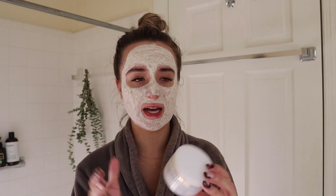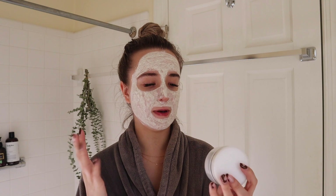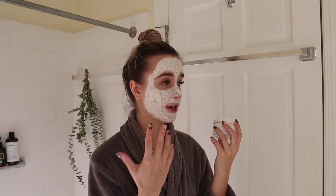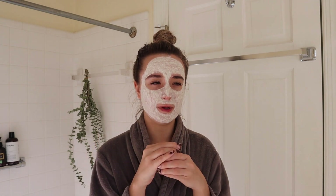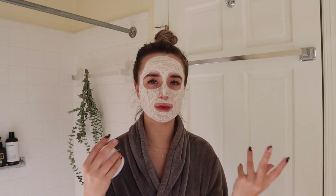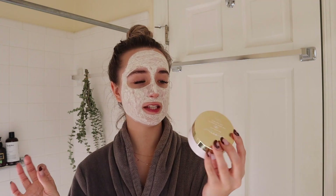One thing about this mask — one of its main ingredients is camphor. I think it's an Asian treatment, but its smell is so potent. I think it's all natural, but the strong smell overwhelmed me at first, though I came to like it. It's almost like an essential oil — if you think of what an essential oil would smell like, that's what it smells like. It's almost as if you're at the spa.